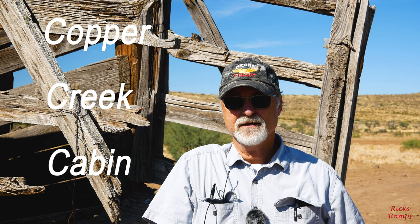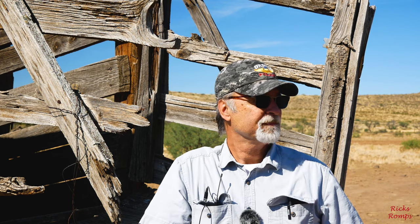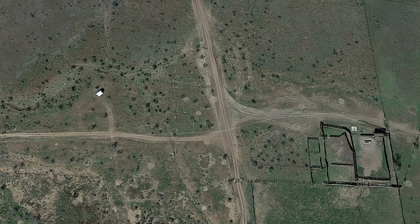We seem to have lost the Copper Creek cabin. It should be right over there, like 200 feet, but there's nothing there. Even though we have Google Earth and Google Maps out and it shows a picture of the cabin, it's not there. Some recent videos we've watched on some 4x4 websites show it's there, so he's going to fly another mission. We've both kind of flown over there already and nothing's there.